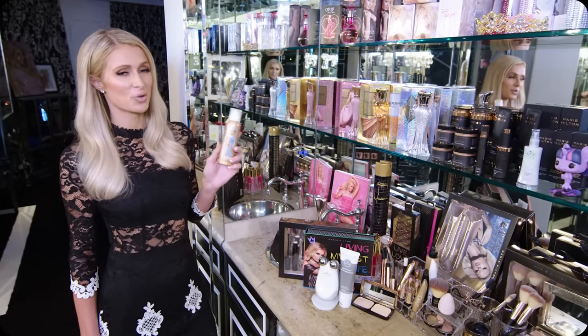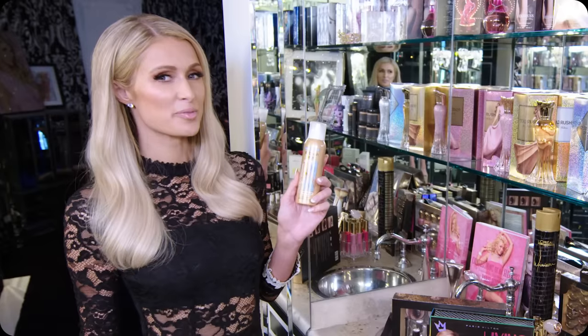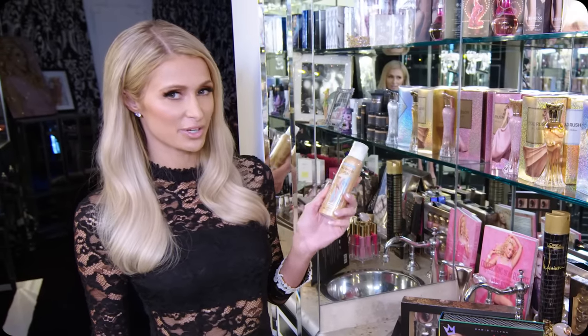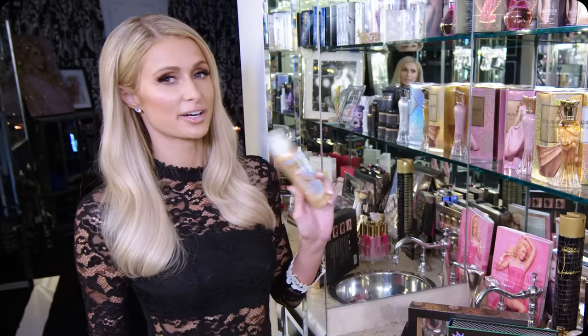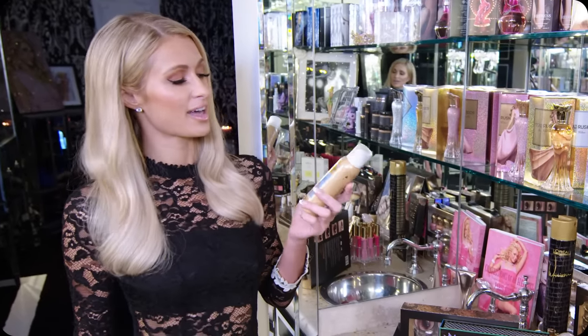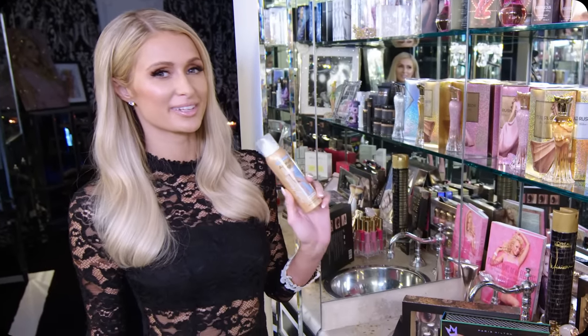And it looks like you have really golden tan legs. It kind of reminds me of the movie Death Becomes Her — when Goldie Hawn and Meryl Streep are at the end and they're falling apart and they just keep spraying themselves. I don't know why, but I always think of that movie when I use this.